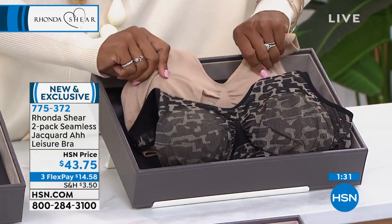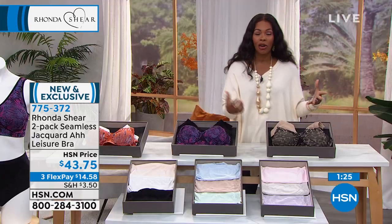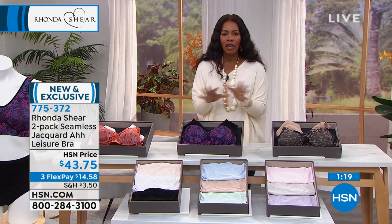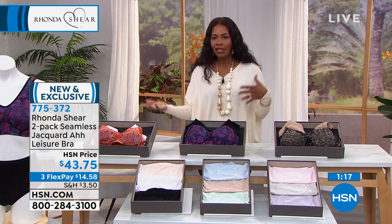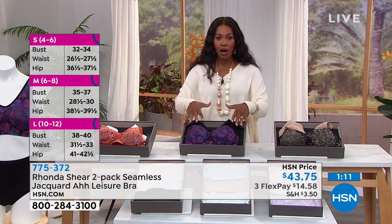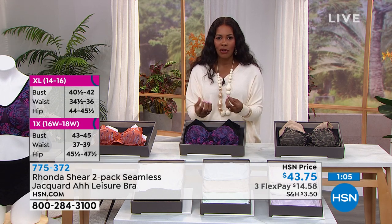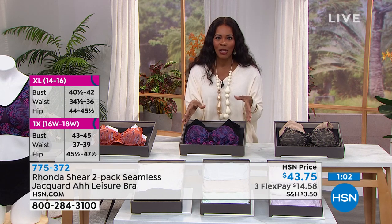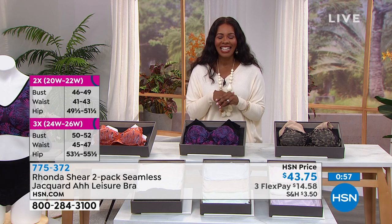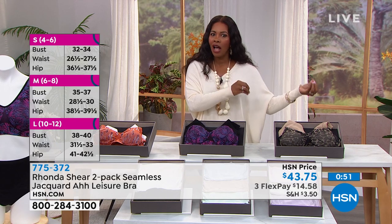You get a solid and a print together, and pads come included in each bra. Typically you'd pay $15 for a set of pads on HSN.com — they're included in each bra. Order your regular size even though it has hooks and eyes. Shop your top, same as a traditional A-bra. I wear smalls in the A-bra. If you're an existing A-bra fan with 20 bras — maybe all solids or earlier versions — now you can have something brand new.